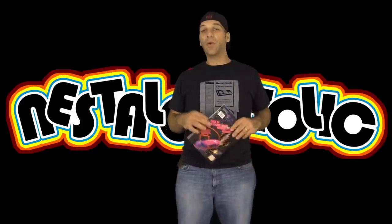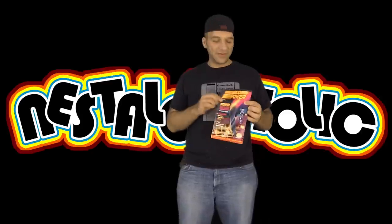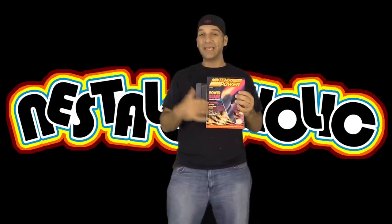Hey guys, how you doing? My name is John and welcome to my Nostalgia Olic channel. In this video, this will be a review over the classic Nintendo Power Volume 23. It came out in April of 1991. So a lot of the games in this issue are going to be talking about NES games, classic Nintendo Entertainment System games, as well as Game Boy games.